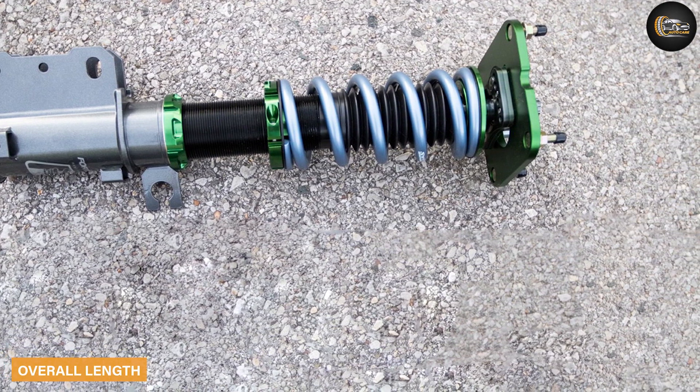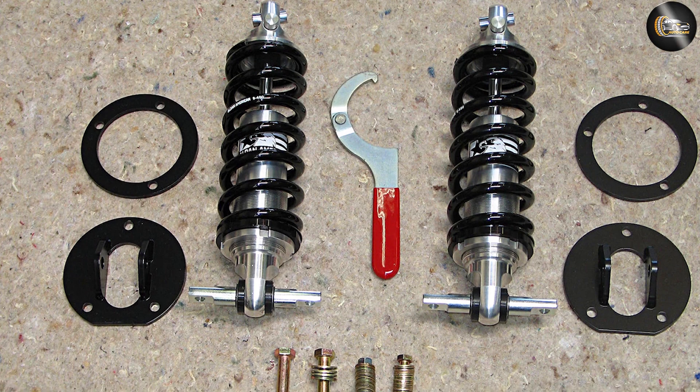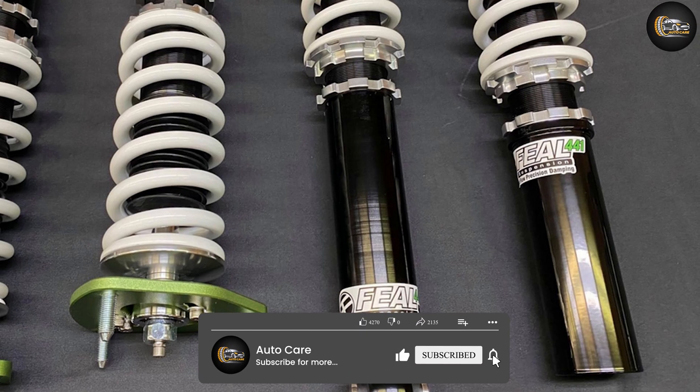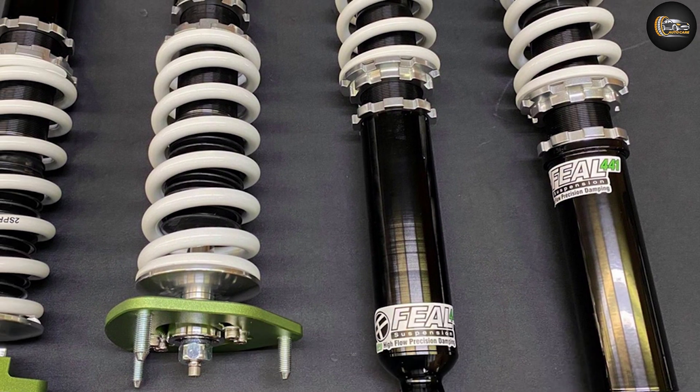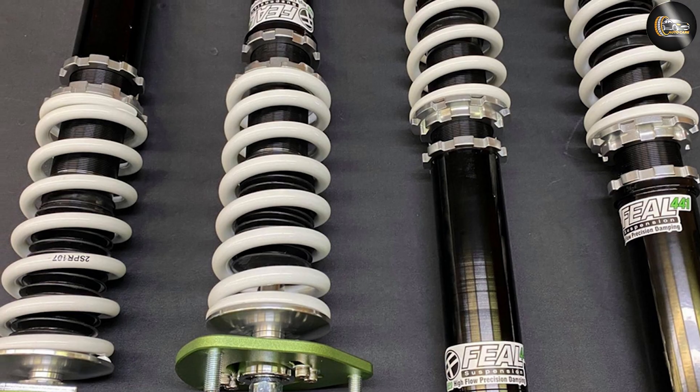Overall length: coilovers are available in different lengths, which affect the ride height of your vehicle. For a sporty ride, a shorter coilover will lower the vehicle's center of gravity, reducing the chance of a rollover when driving around corners. For off-roading, longer coilovers give you better ground clearance and create space for larger tires.